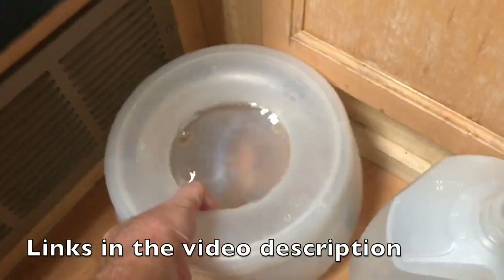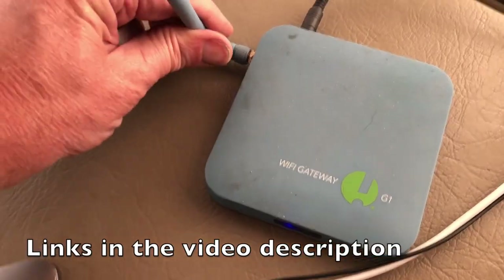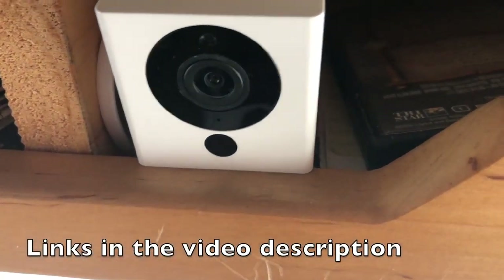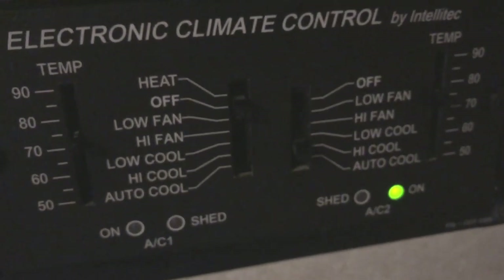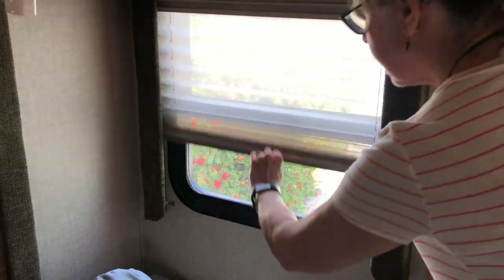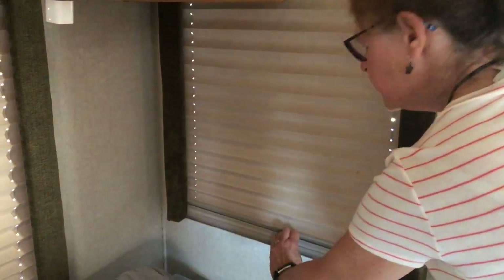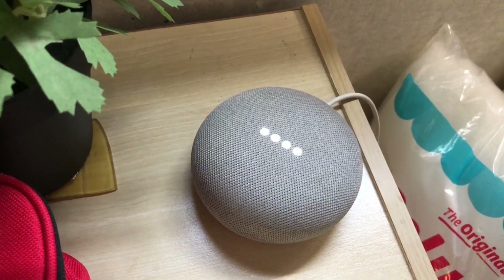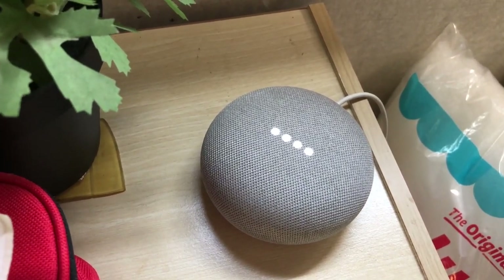Today we're heading out on an excursion to Key West, which is about an hour's drive from our campground. Since we're traveling with dogs, we need to give them a good walk, make sure they have plenty of fresh water, set up our temperature monitoring system and doggy cam, set the air conditioner, close all the blinds so they can't see outside, and put on some music to drown out outside sounds so they don't start barking.